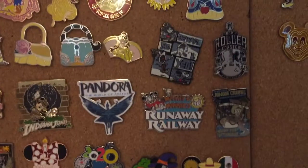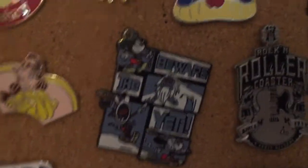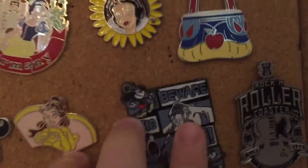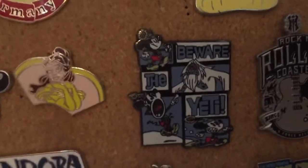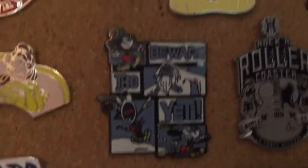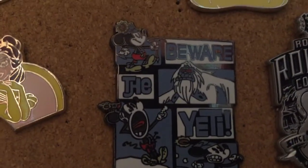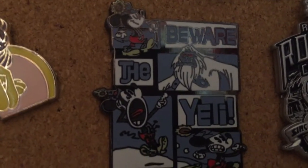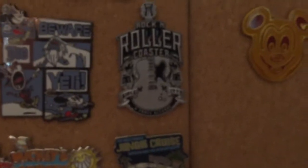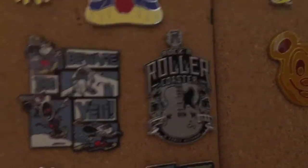Next up we're moving into our attraction, land, and ride collection. I have a Beware the Yenny pin — you might be wondering it doesn't say Expedition Everest on it. That's because I got it in the Expedition Everest gift shop, but this pin is actually from a Mickey Mouse short. Moving on, we have a Rock and Roller Coaster pin and a Tower of Terror pin.